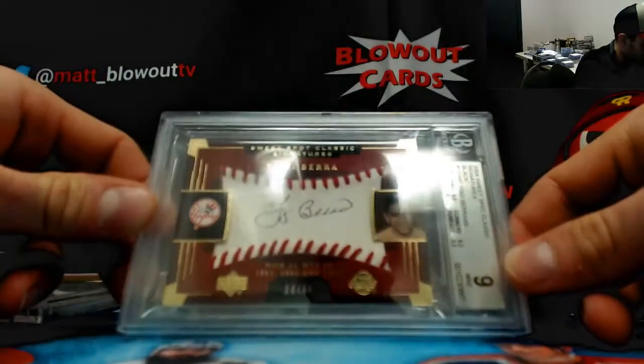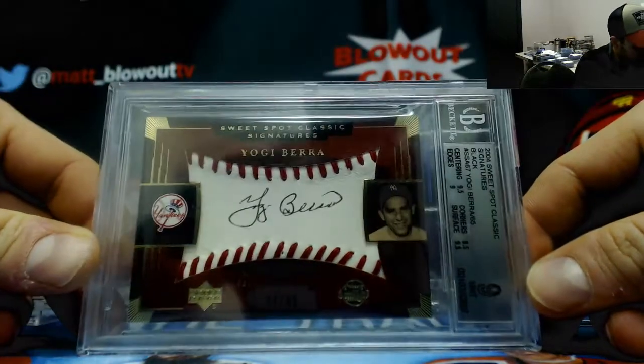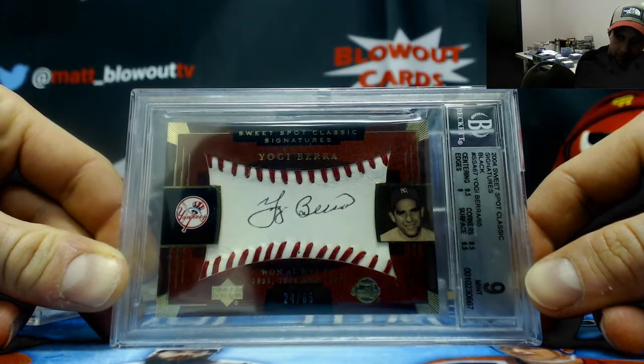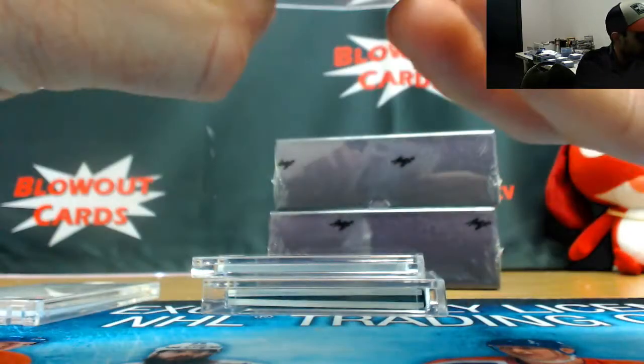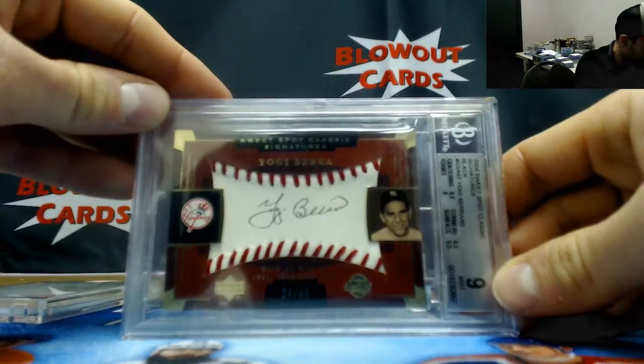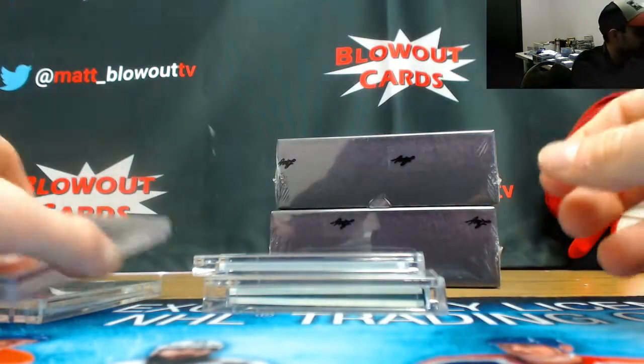Sweet Spot Classic Signatures number 2445, Yogi Berra, graded as a nine on the card and an autograph grade of nine. Love those old school Sweet Spot signature cards from Upper Deck — 2004 Sweet Spot.